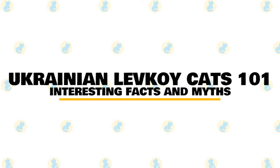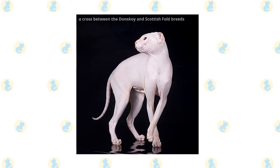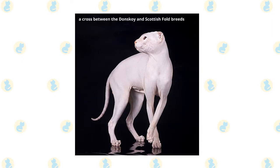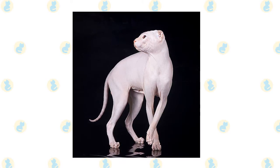In today's video, we are going to talk about some interesting facts and myths about the Ukrainian Levkoy cat. The Ukrainian Levkoy is a mixed breed cat, a cross between the Donskoy and Scottish Fold breeds. These felines are known for being inquisitive, playful, and affectionate.